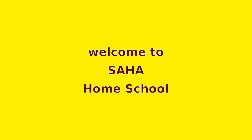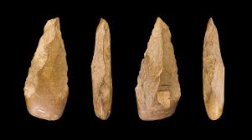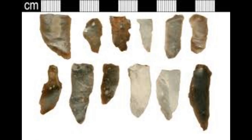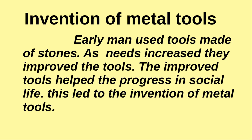In the last classes, we have studied about different classifications of the Stone Age. In the Stone Age, people used their own technologies for making stone tools. In the Paleolithic age, people used rough stones. In the Mesolithic age, people used small, sharpened stones. And in the Neolithic age, people used polished stones. When cultivation flourished, the need for tools for cultivation also increased.